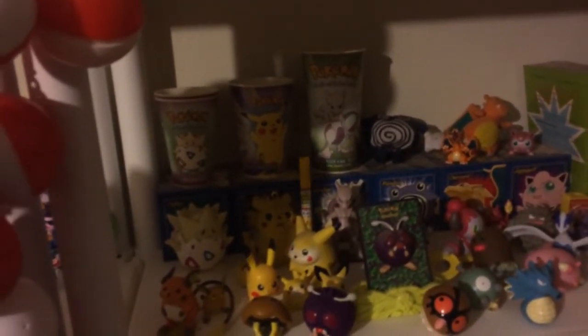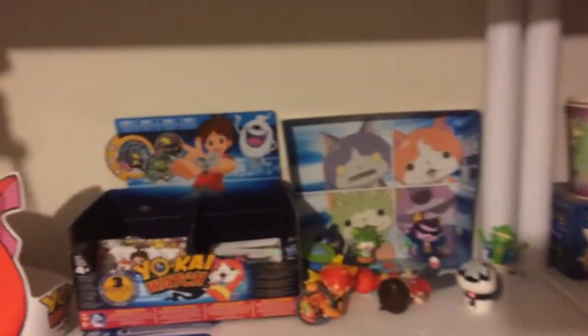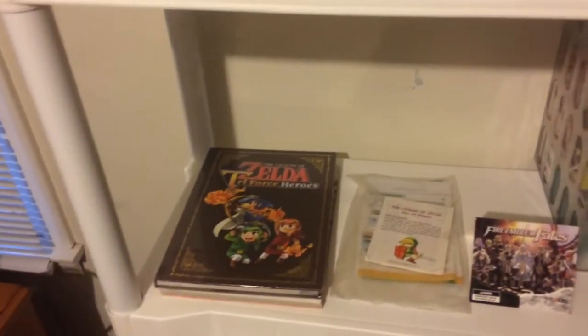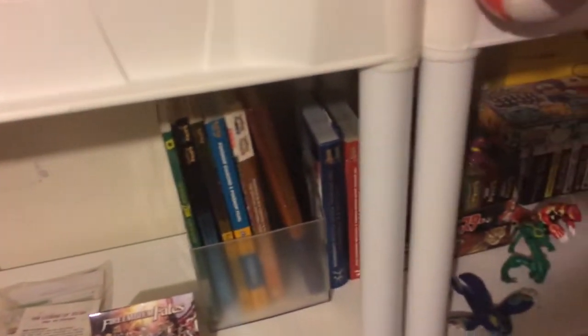Got the cups from Burger King when they did the Pokemon toys. Strategy guides, manga, a couple of VHS tapes back there — Pikachu's Winter Vacation. Yokai Watch figurines and swag, then down here we got more strategy guides and some Pokemon video game cases.